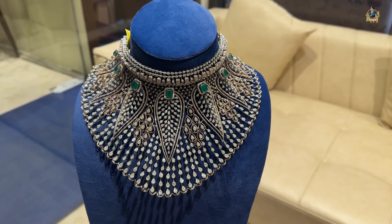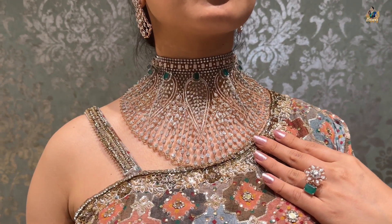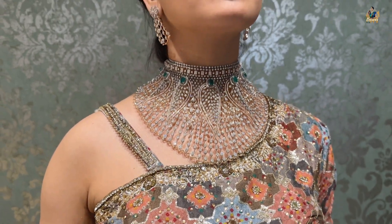Moving ahead towards the first piece — this grand broad choker. The trend of broad chokers is never ending and everybody is preferring this kind of beautiful contemporary jewelry with a twist. This has beautiful leaf-kind of patterns and on the top you can see big sizes of emeralds with diamonds in different cuts and shapes, which is a very unique design. The extended broad look of this choker is very dimensional — for people who want to experiment with something really stylish, you can go for this kind of beautiful broad choker.